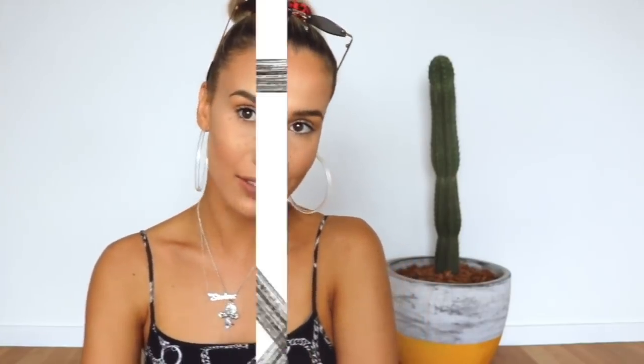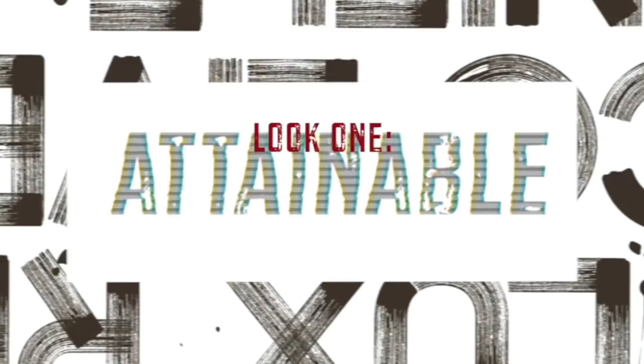By the way, all the products I use in today's video are from Rimmel London and I'll have all the products and details for where you can buy them linked down below. So if you guys would like to see how to get these makeup looks, please keep on watching and I really hope you enjoy this video.